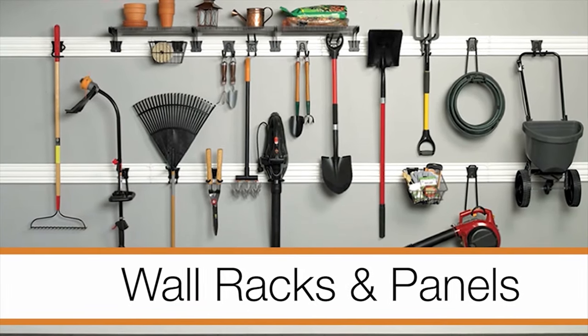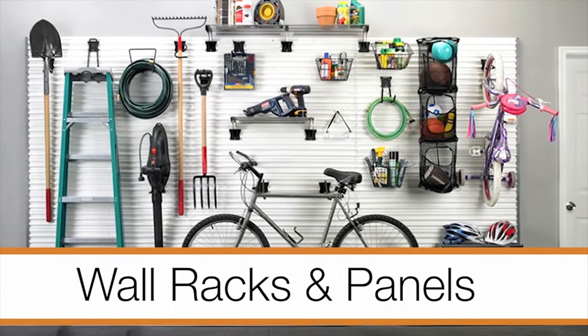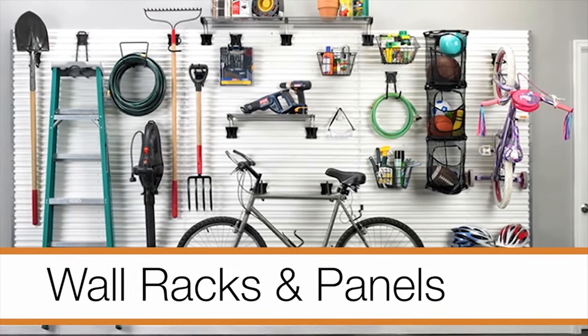Wall racks and panels are great for hanging items like garden tools, hoses, string trimmers, and ladders.